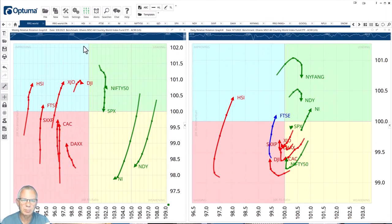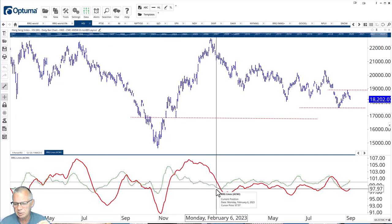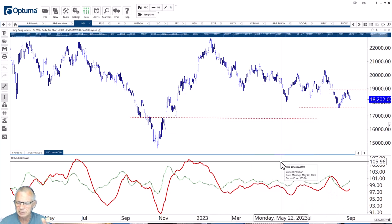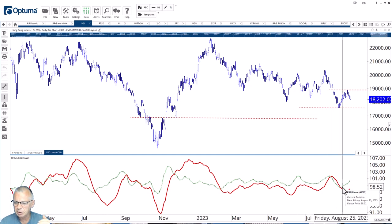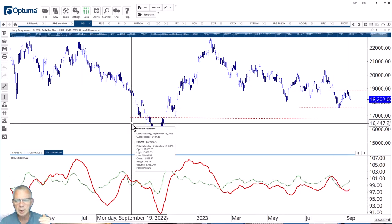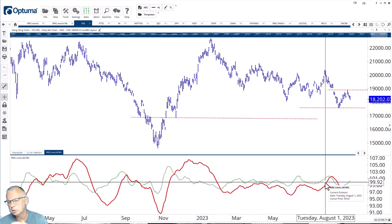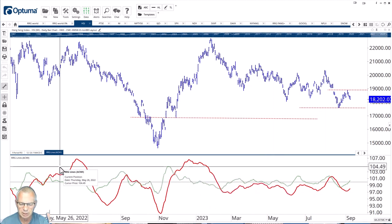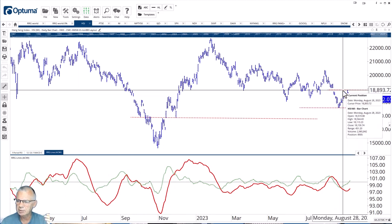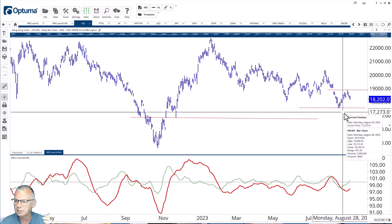Let's bring those rotations to their individual price charts, starting with the Hang Seng index. You can see the RS ratio line has been long-term below 100 — a real relative downtrend — with a little hiccup, then went down. But now the green RS momentum line is moving back above 100, getting in line with that rotation. It looks as if there is a longer-term rotation going on in favor of the Hang Seng, comparing it to the MSCI World. From a price perspective, support is around 17,500 and resistance is in the gap area between 18,800 and 19,000.